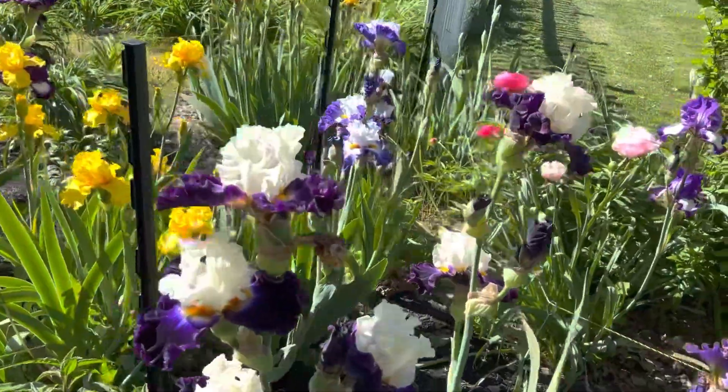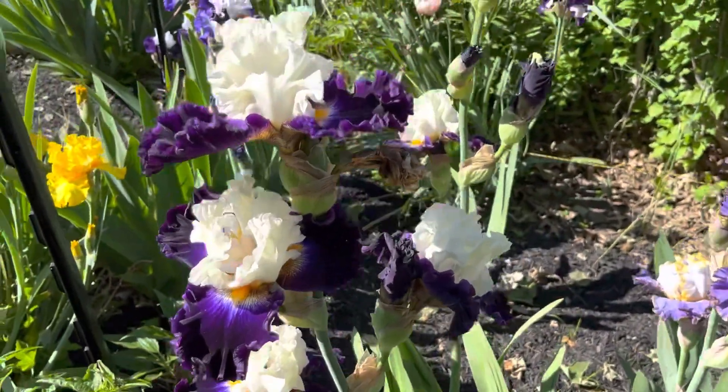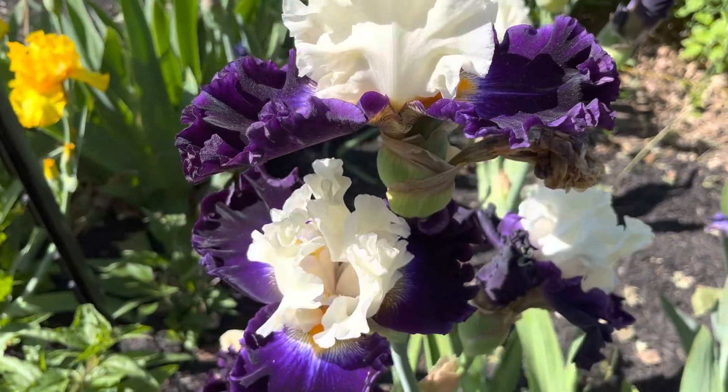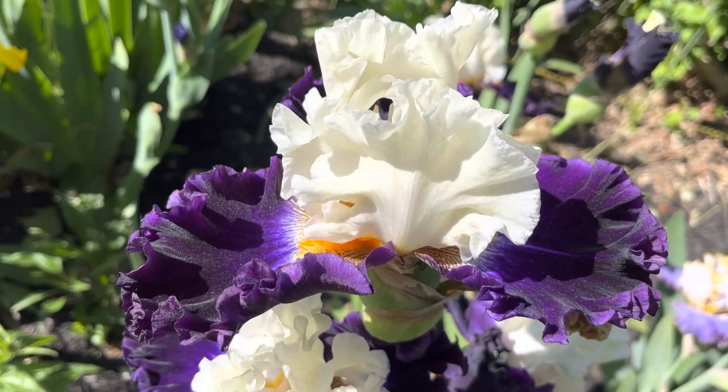Okay, and then we have Future Ruler here. Let's see if I can capture the look of Future Ruler. It almost has a little bit of diamond dusting sheen to it today.